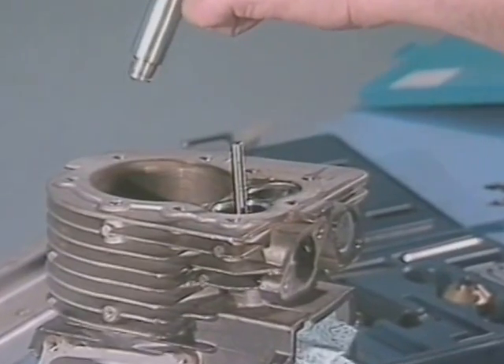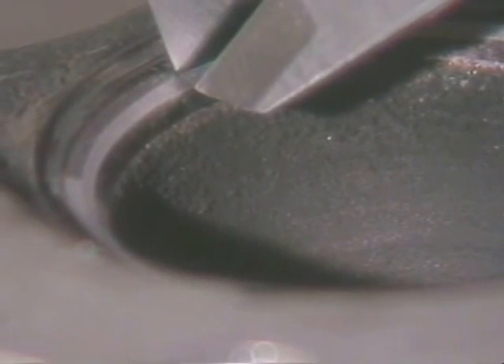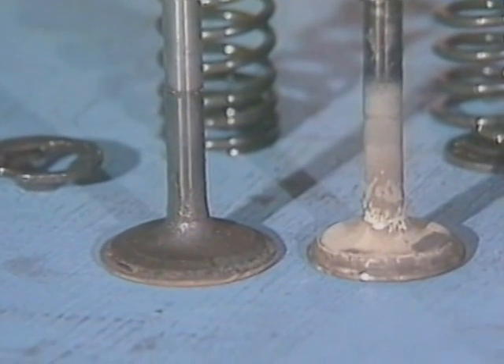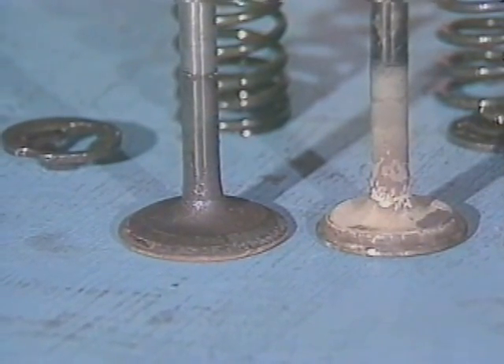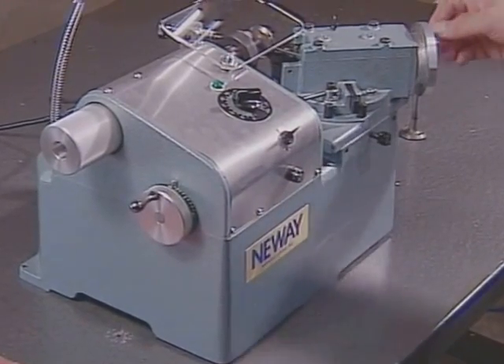When you're done, visually check the seat for uniform width, and then measure it to be sure it's within the manufacturer's specifications. If it's okay, take out the pilot, clean it, and put it away. Now you're ready to check the seal and location on the valve face. You're going to use the valve that will be installed in that position for this check, but before you do, it has to be refaced to return it to the original manufacturer's specs.